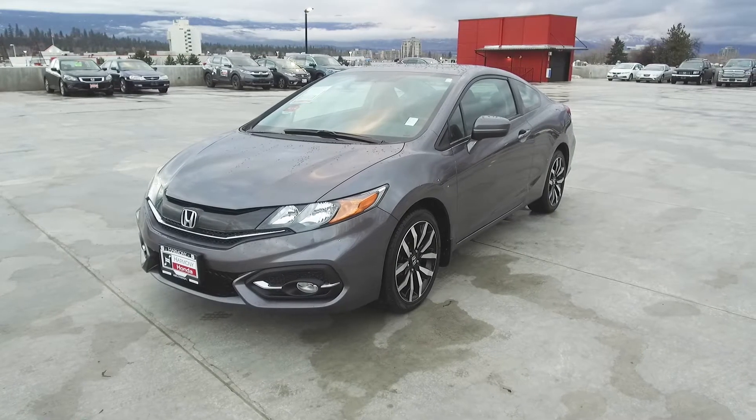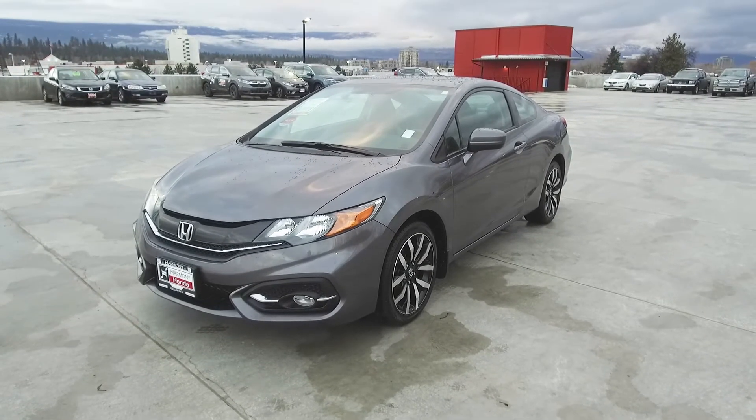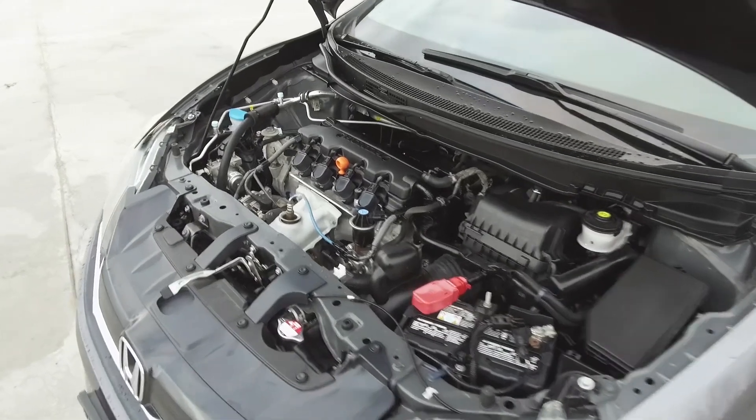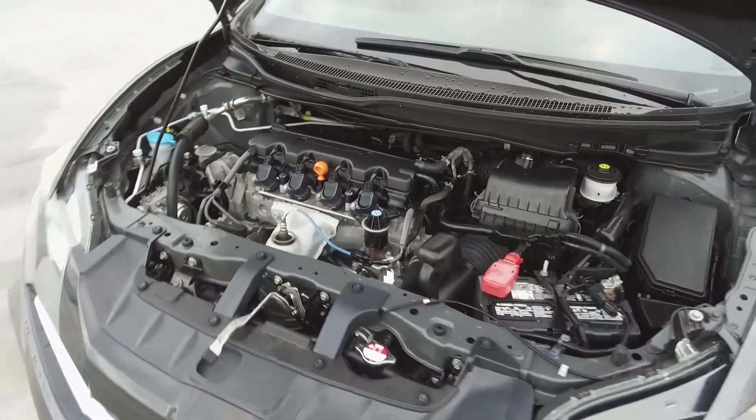Hi, my name is Chris from Harmony Honda, and we're taking a look at a pre-owned 2015 Honda Civic Touring Coupe. Under the hood, we have a 1.5-liter straight four-cylinder engine, which produces 174 horsepower.